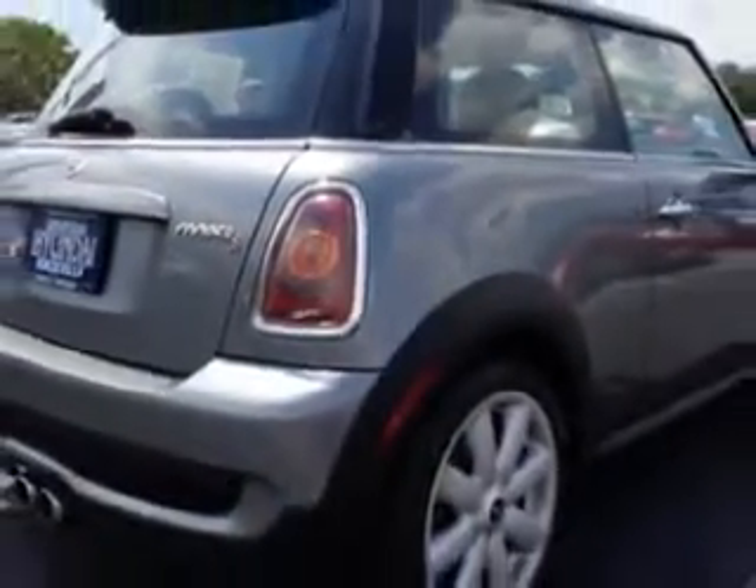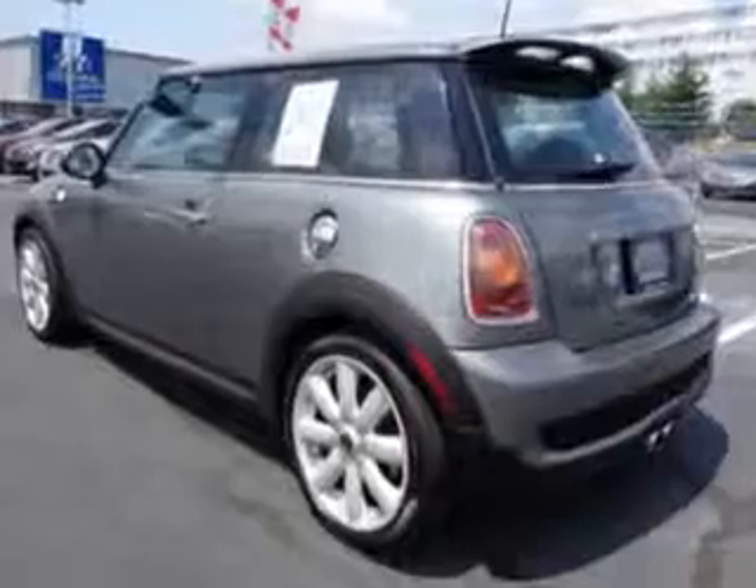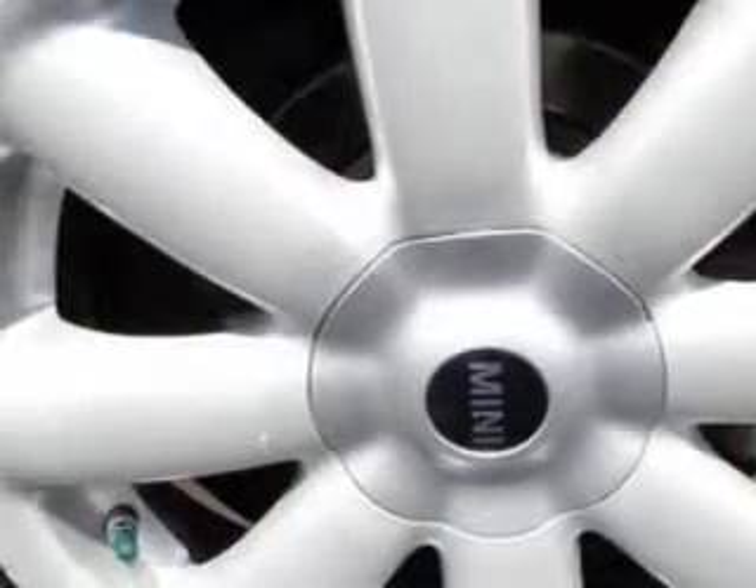Enjoy an exceptional 34 miles to the gallon on this great car with features like remote power door locks, alloy wheels, power sunroof, fuel data display, rear spoiler, push button start, sport suspension, run flat tire system, multifunction display, tire pressure monitoring system, ambient light package, passenger seat height adjust, and much more.